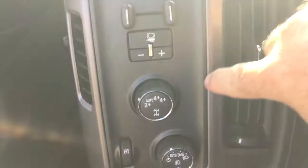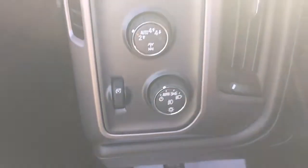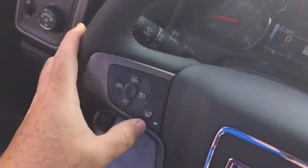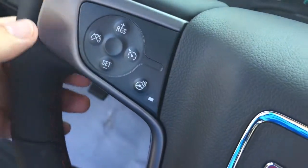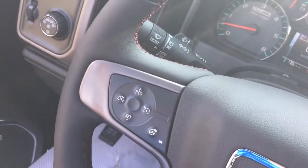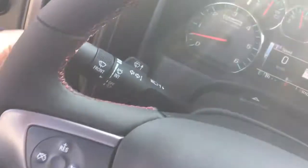Memory seat and mirrors, trailer brake, four-wheel drive selector, and interior lighting. There's a nice leather-wrapped steering wheel — and yes, it's a heated steering wheel, which you'll love in the all-terrain. Toggles are located on the back to save and scroll through favorite radio stations.